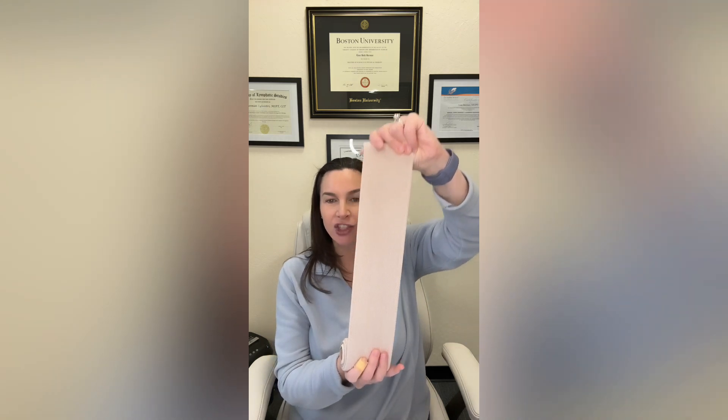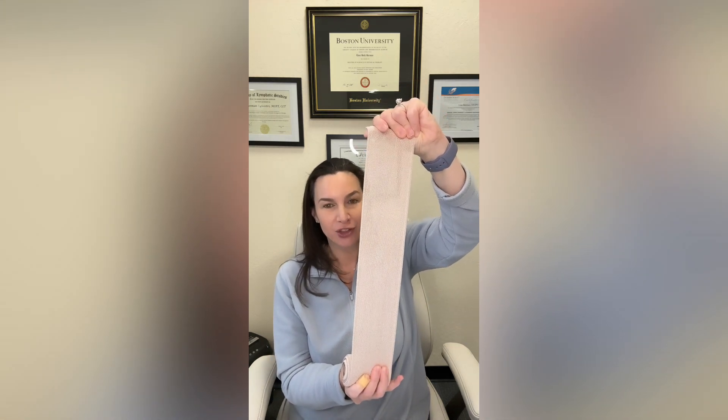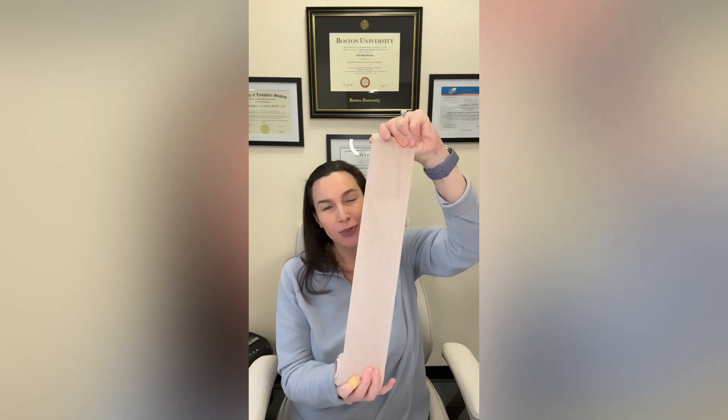When we look at short stretch bandages, they're weaved very differently, and these bandages are meant to only extend 60 to 70 percent of their original length. These bandages provide a high working pressure, which is necessary for lymphatic drainage and venous flow.